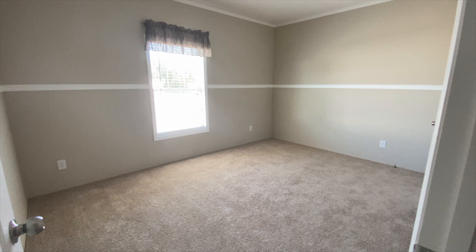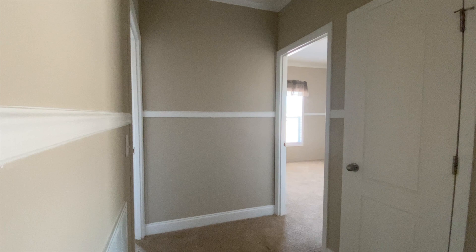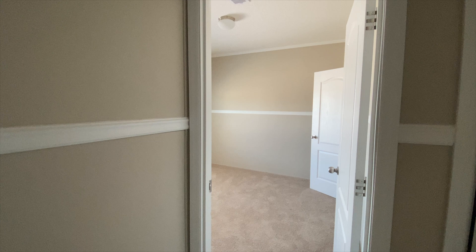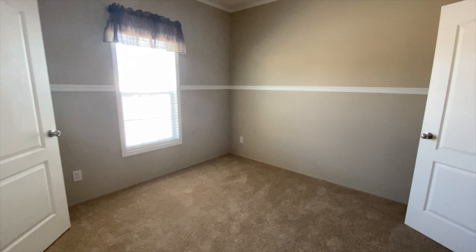Just to orient you — I came down this hall and started on the right. We've seen guest bedroom one, the guest bath, and guest bedroom two. Continuing around the hallway, you have a hall closet — a linen closet with four shelves. And then you've got guest bedroom number three. This is a five-bedroom home, so this is the third guest bedroom with a standard closet.